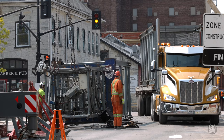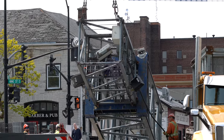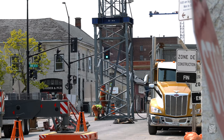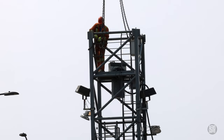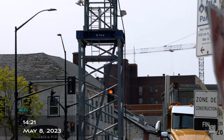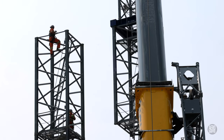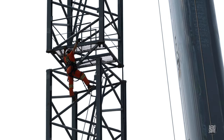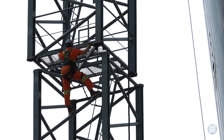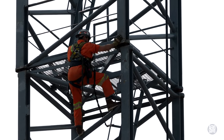With more sections arriving all the time, it's soon the moment that the last section of the first crane is lifted into place. The precision of placement achieved by the crane operator and the riggers is truly impressive.